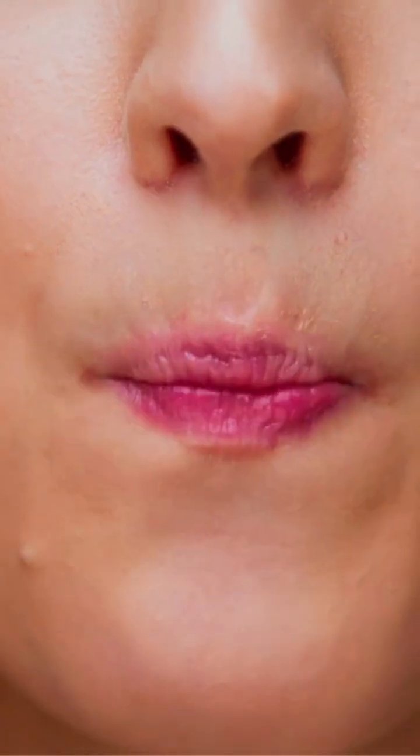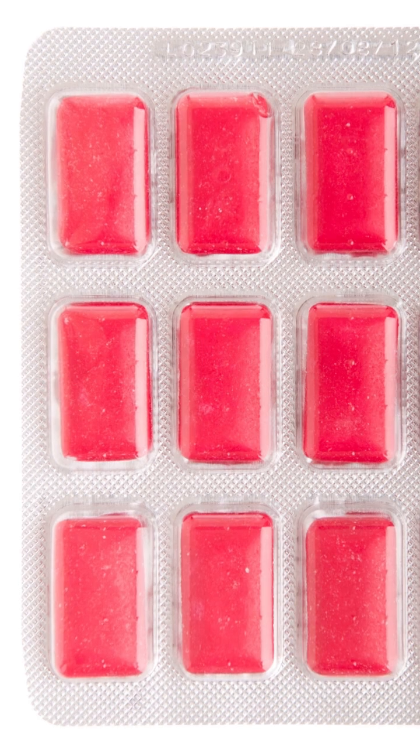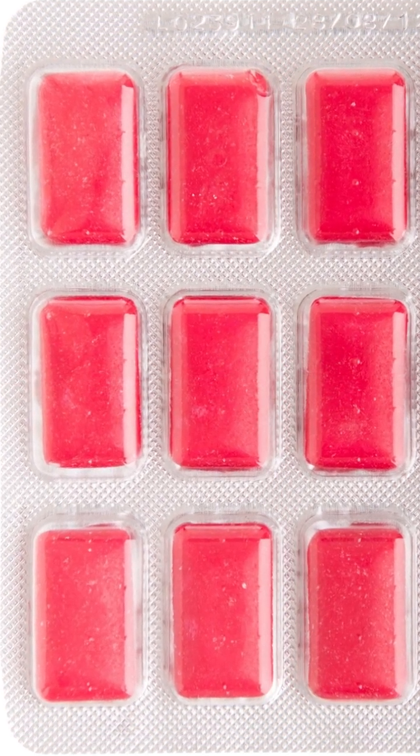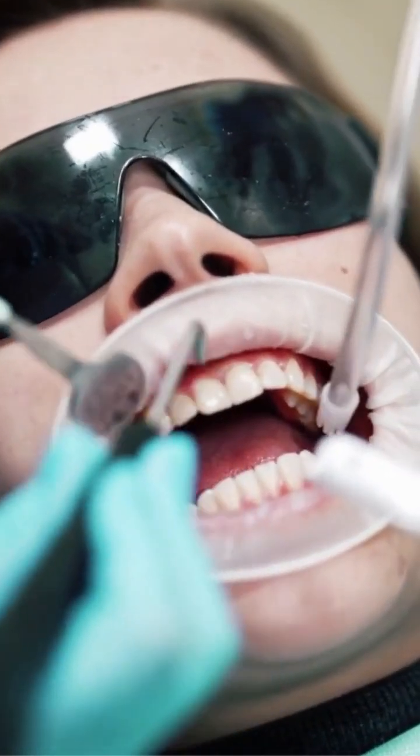Think your gum is just minty freshness? Think again. That chew might be serving up a side of microplastics. A groundbreaking UCLA study reveals that chewing gum — yes, even natural brands — can release hundreds to thousands of microplastic particles into your saliva.